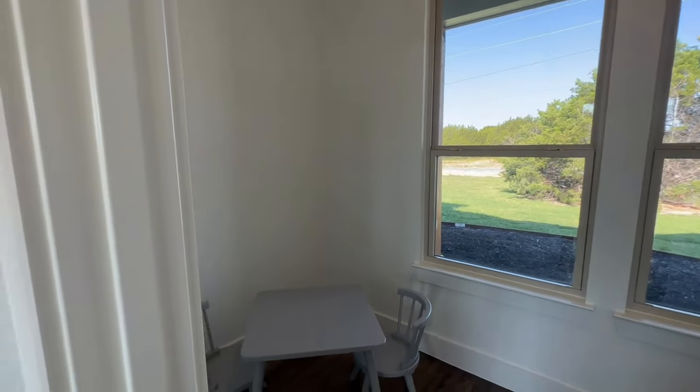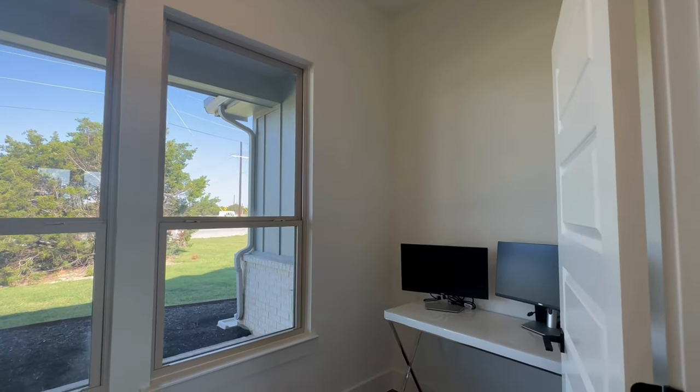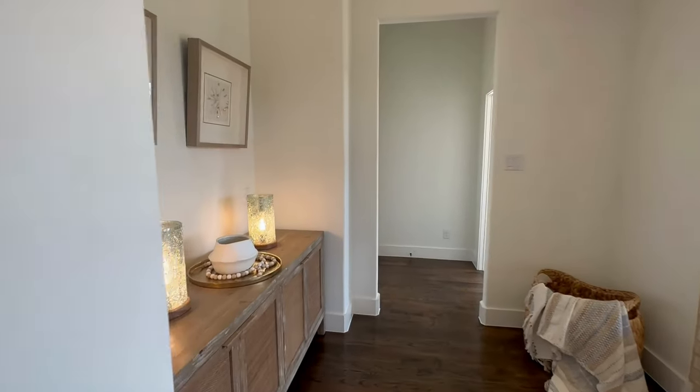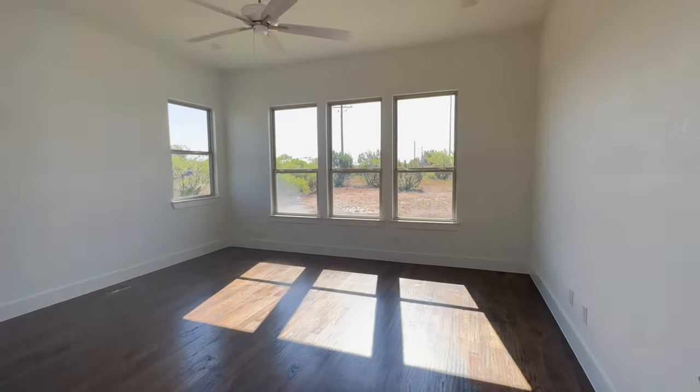So this is like just a little small room that you can put toys in and put them away. They kind of call it a zoom room so you can make it a mini office, but it's got great light and you can do your little office meetings or homeschooling or whatever you want to use it for.